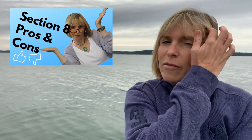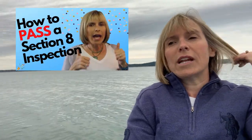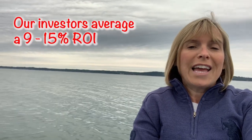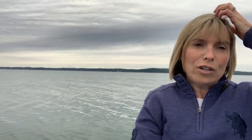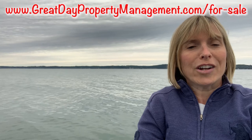Check out my video on the pros and cons of Section 8. I really do think that they stay longer, but you got to know what you're doing. My husband and I buy houses, renovate them, do the whole background check, place a tenant, get it all set to pass a Section 8 and city inspection, and then we sell these houses to investors all over the country and the world and help them with property management. Check out my website — there is a for sale page where you can see what I currently have.